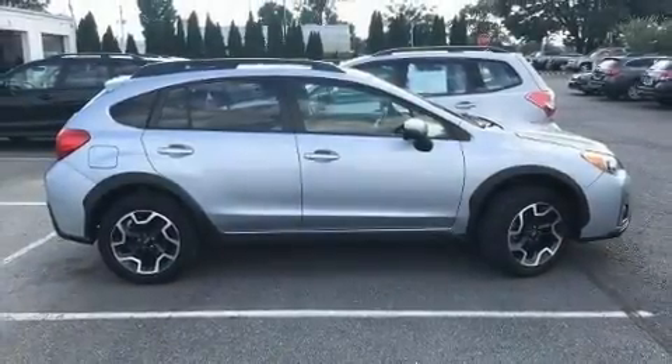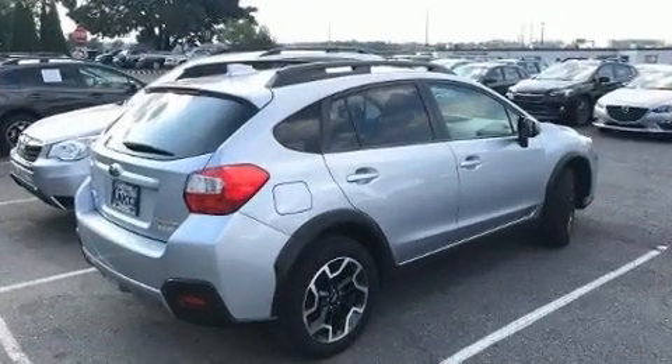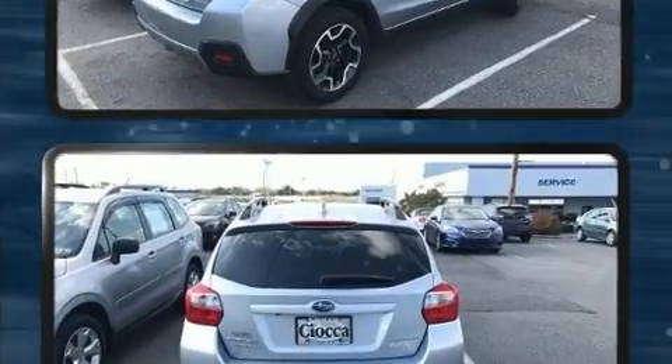Load your family into the 2016 Subaru XV Crosstrek. With just over 20,000 miles on the odometer, this four-door sport utility vehicle prioritizes comfort, safety, and convenience.